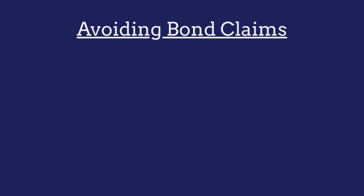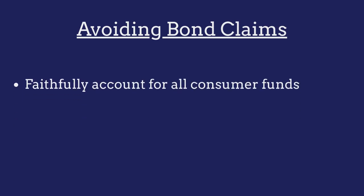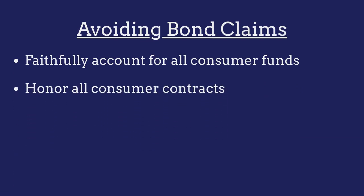To avoid claims made against their bond, mortgage lenders must ensure that they faithfully account for all consumer funds received and honor all contracts made with consumers.